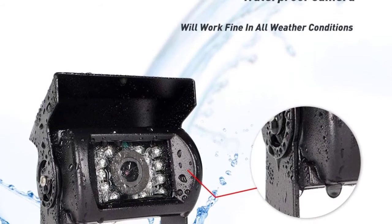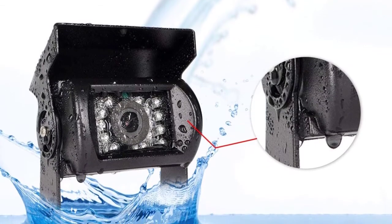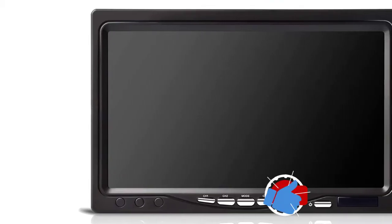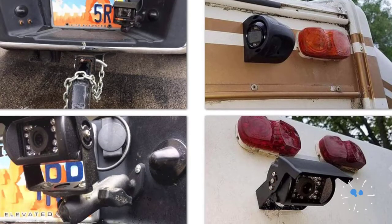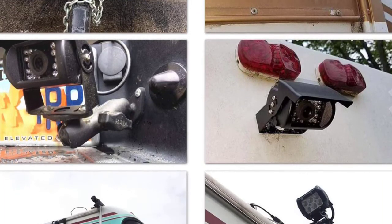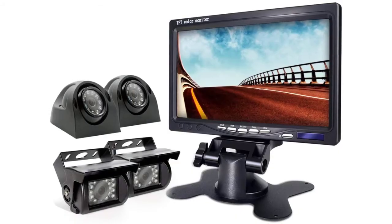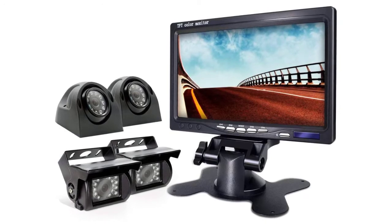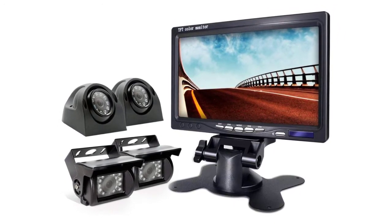Since Irapta distributes its camera system alongside installation hardware, setting up the ER0202 is straightforward. Depending on the requirements of RVers, the display can be set to show images from particular cameras, or it can show images from all cameras at the same time by splitting the screen. It's also possible for RVers to rotate and flip the images on the display.